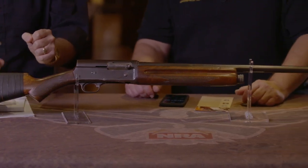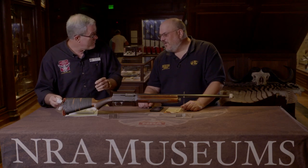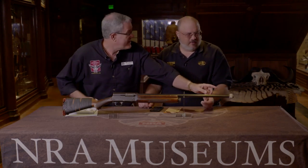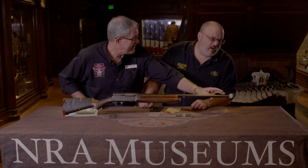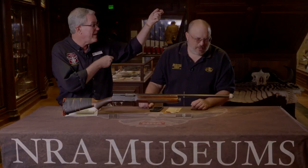The butt stock is cracked and wrapped with electrical tape. There's a rubber butt pad added to it, and there's your high-tech sighting device — that's medical tape around the front to help you get on that bird real fast.